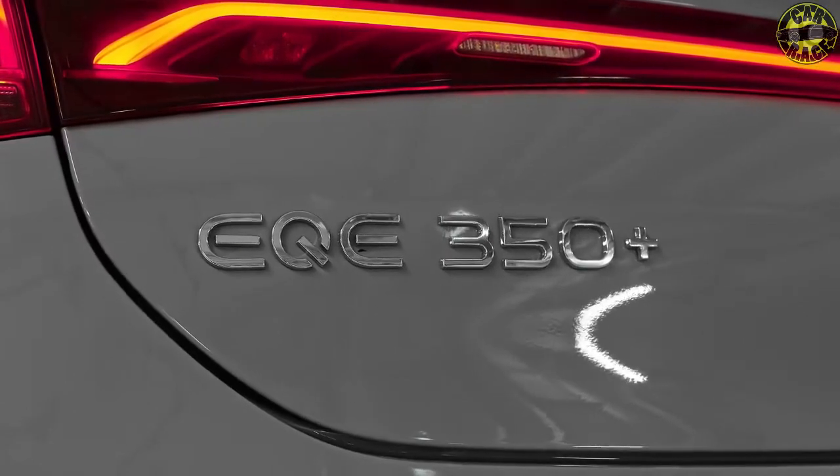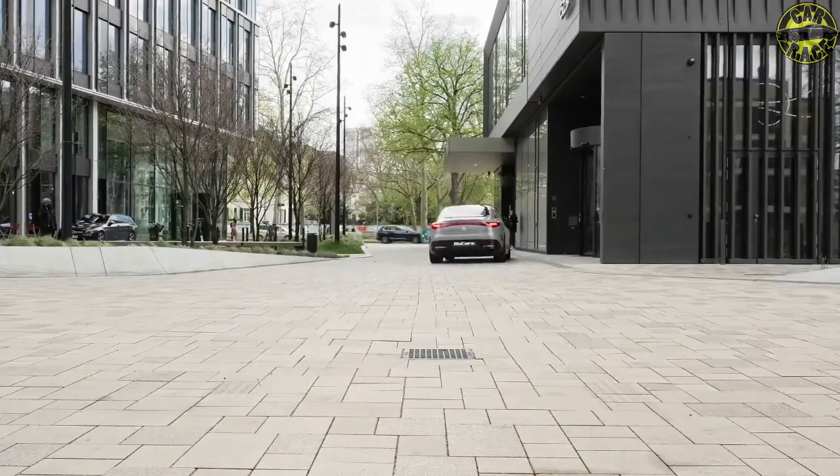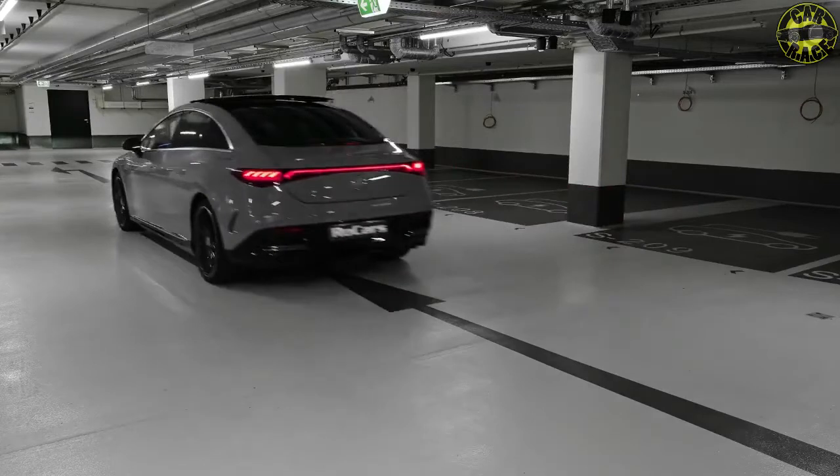For 2023, Mercedes has given the GLC a much-needed overhaul, equipping the compact crossover with more tech, better interiors, restyled exteriors, and an improved driving experience.